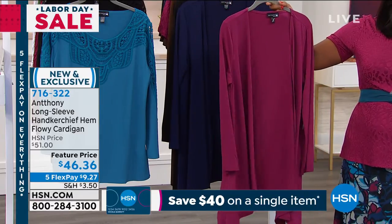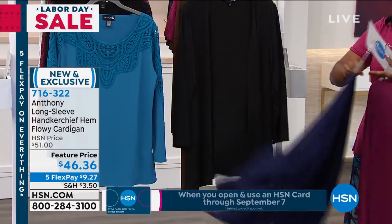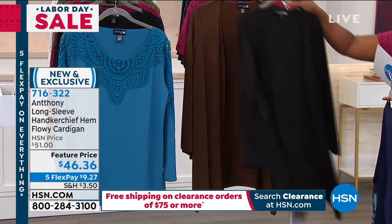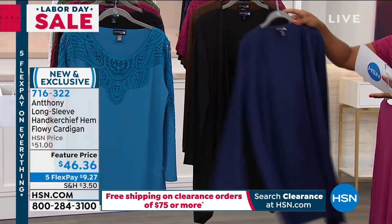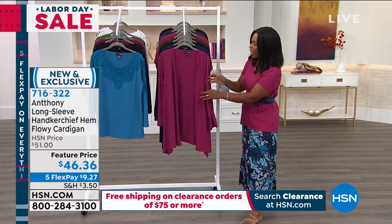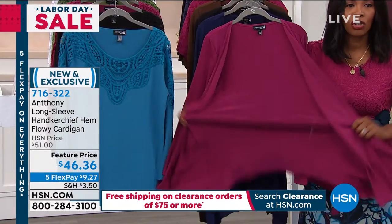We've got it for you at a feature price — it's all brand new. You're seeing it in berry, this is the navy, we've got black, and we also have it in chocolate. It's 30 and a half inches in length, extra small to 3X, and there's 5% spandex in here, so you and it stretch.